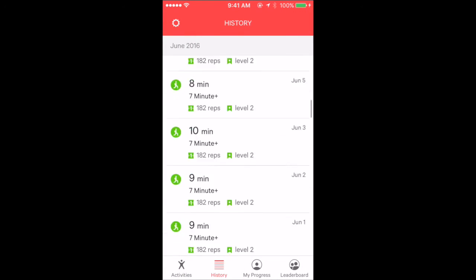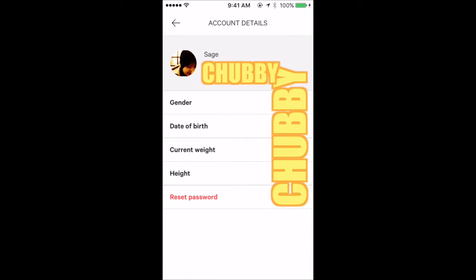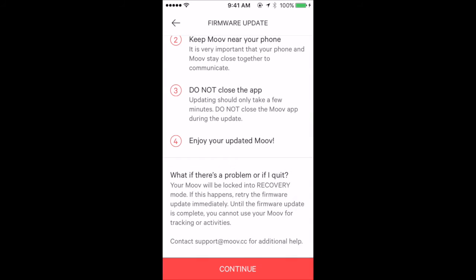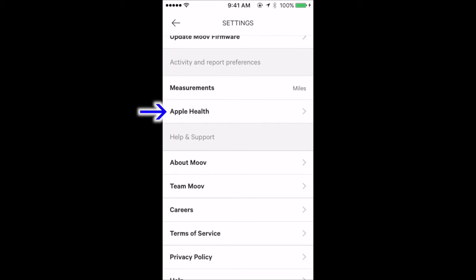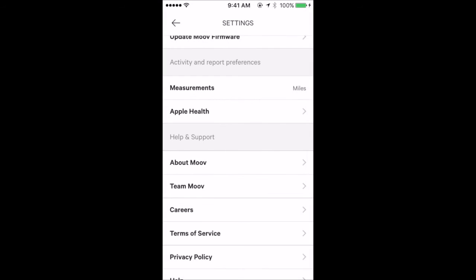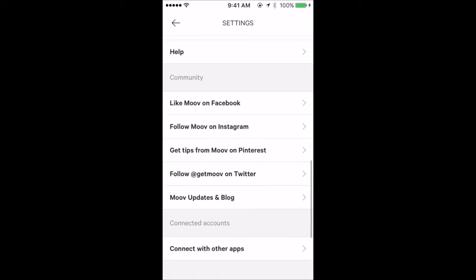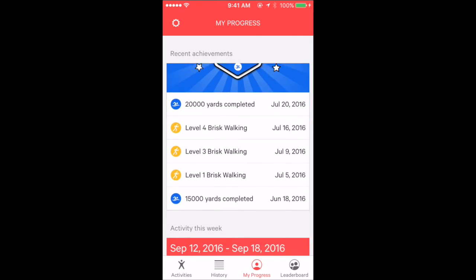Back to history. You can delete your data if you want to, but I'm okay with my slow data. My progress tab is where all the exercise data is gathered.